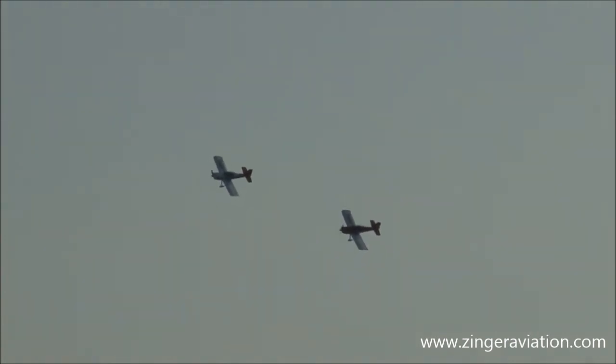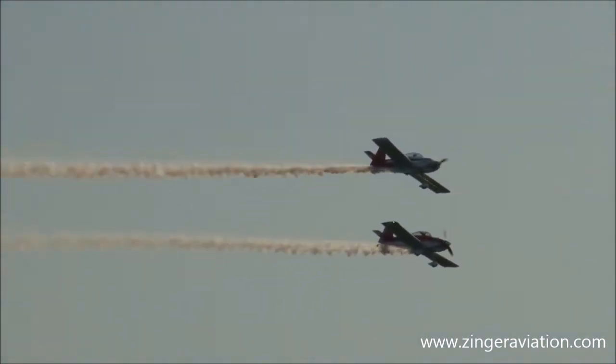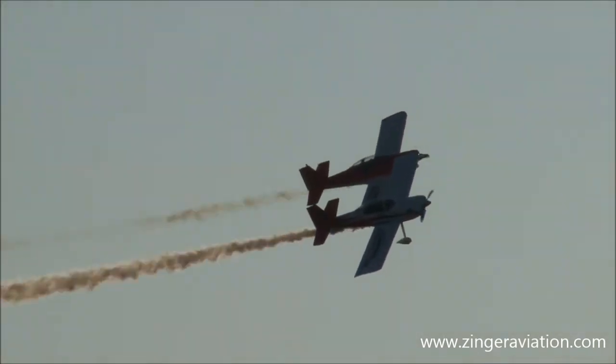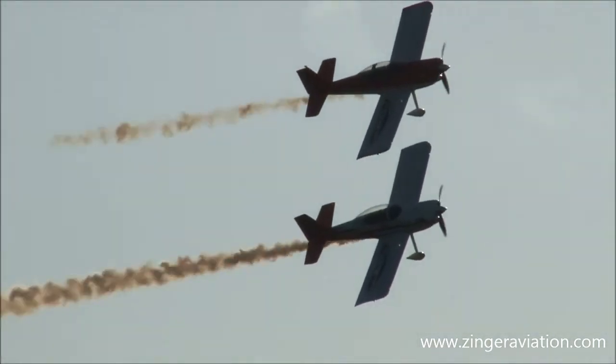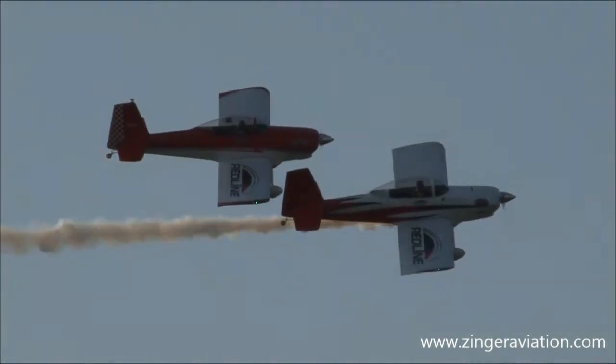Ready, steady, go! Get ready, everybody — they're going to set up their photo pass. We also call it a banana pass because it describes a banana arc in the sky. Ready, steady, go! Here we go — I hope you're getting your great shot. This is Redline Air Show, Ken Reeder and John Parker.